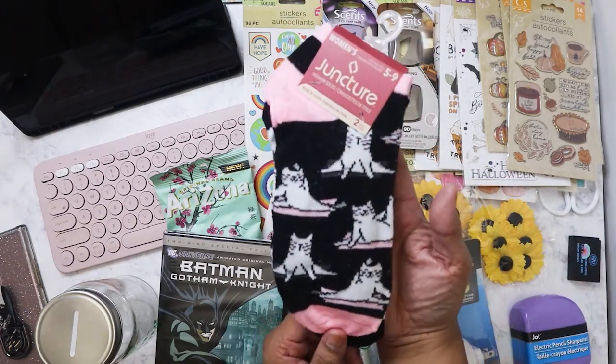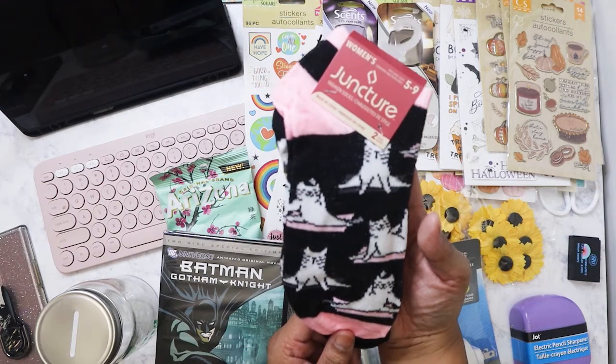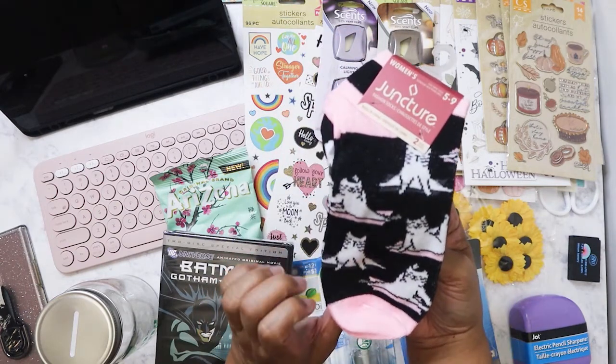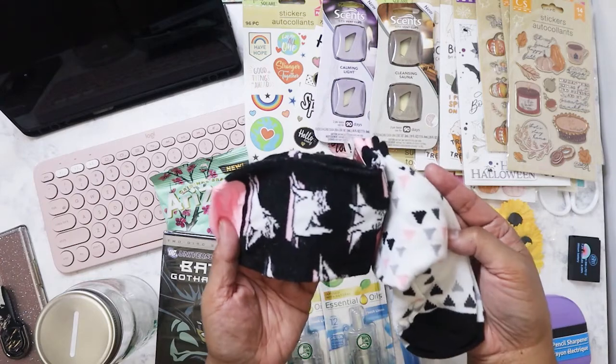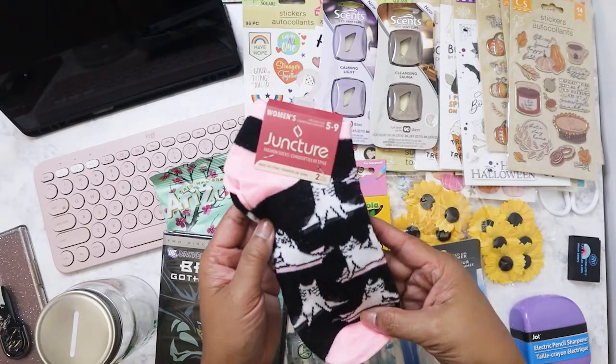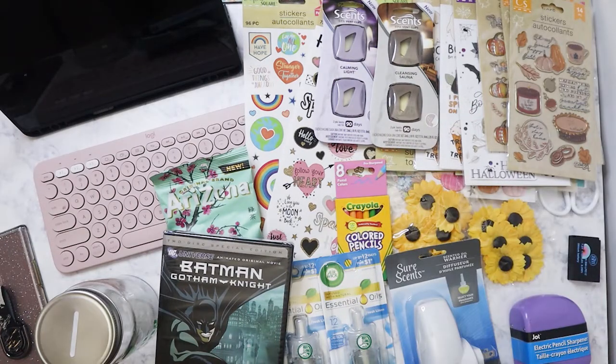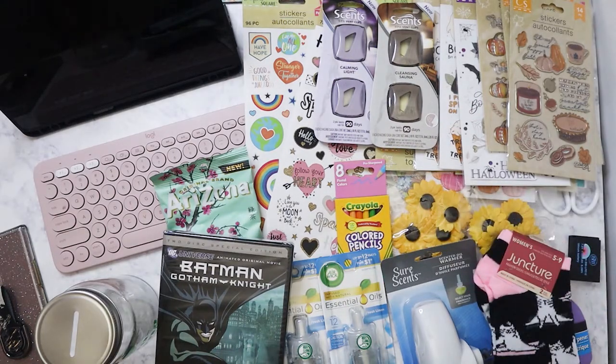I got one of these socks. I'm planning on giving these to my friend Cat — it's a cat doing what I guess are yoga positions or something. I got that for her to put in her birthday box.